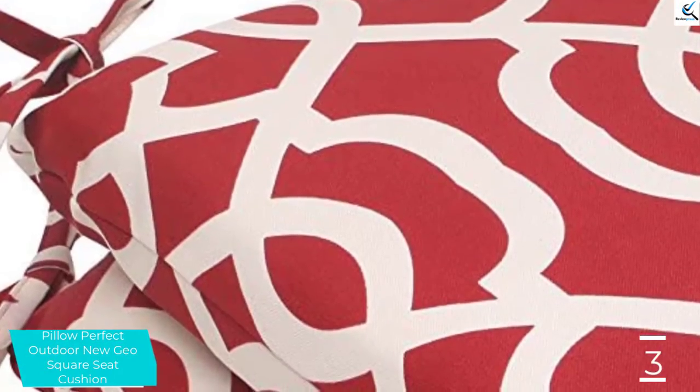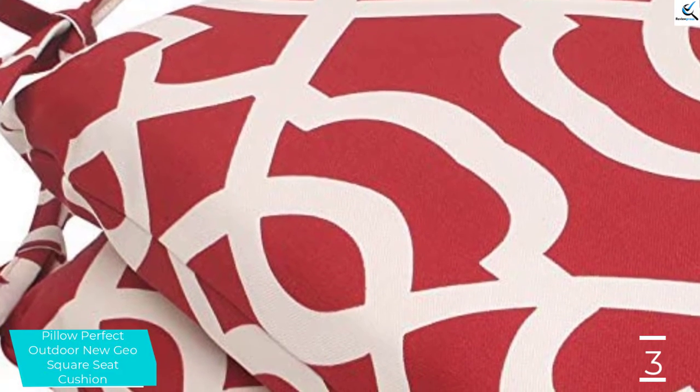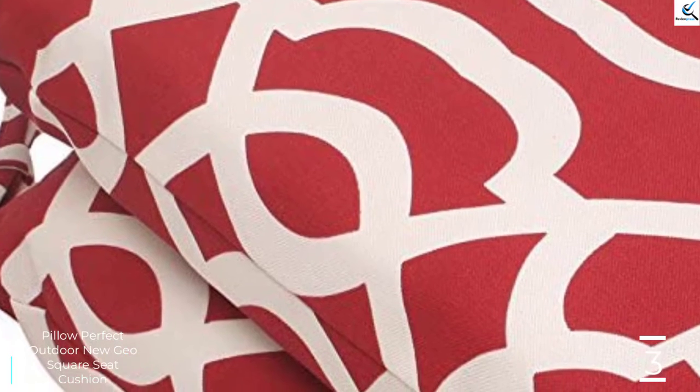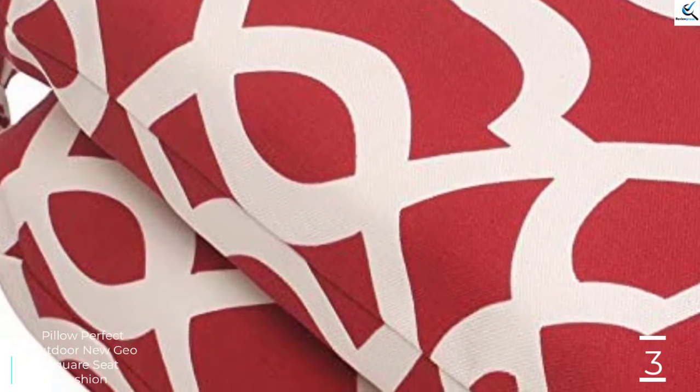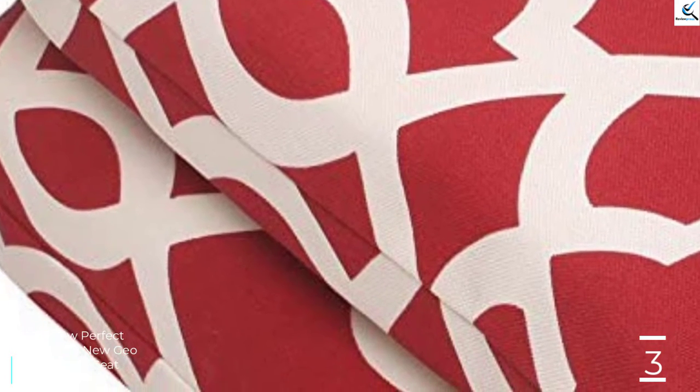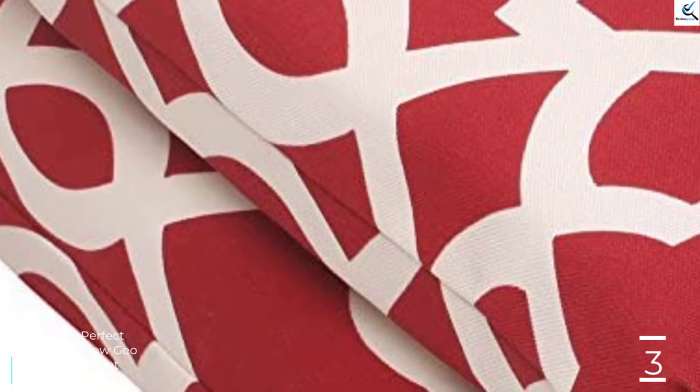It features the hand wash outdoor cushion fabric. To clean it, you will only require cool water and mild detergent. The seat cushion will also always stay secure on the patio furniture because it features attached ties that will keep it intact to the furniture.